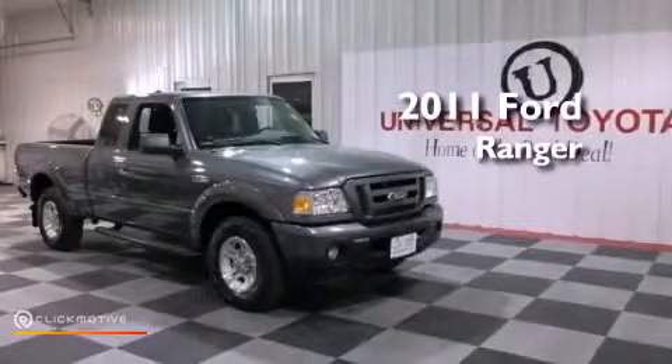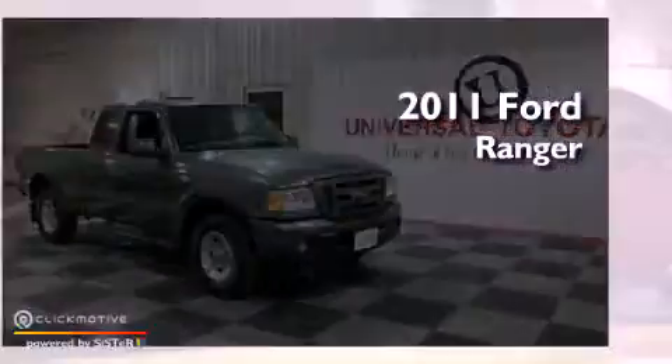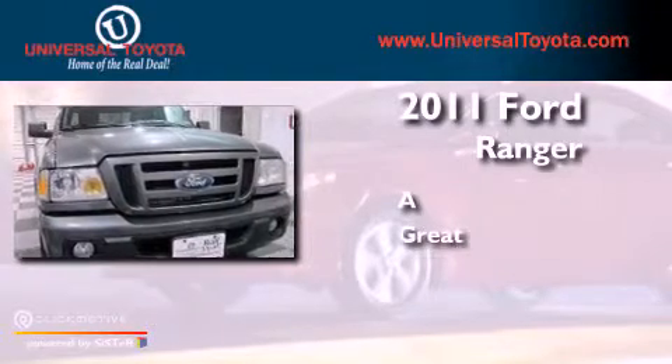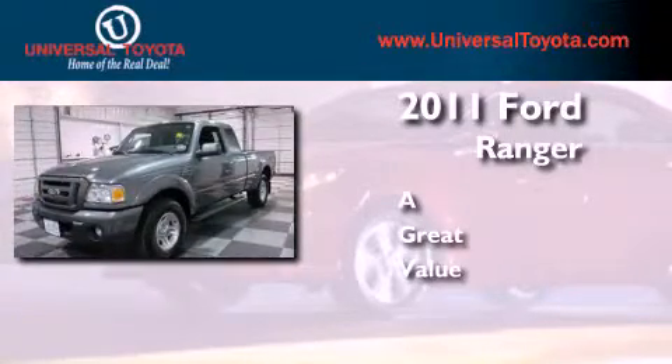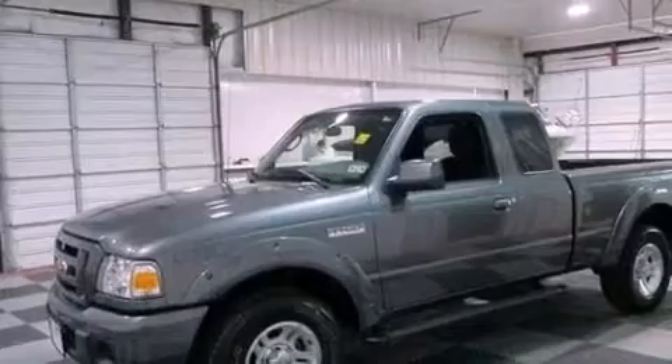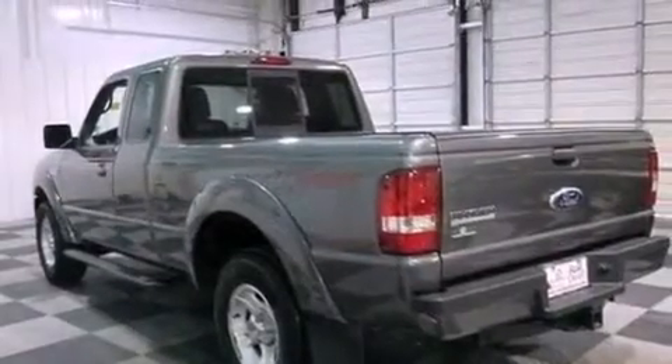This is a 2011 Ford Ranger. Its top features include skid plates, traction control and stability control systems, and a tire pressure monitoring system.